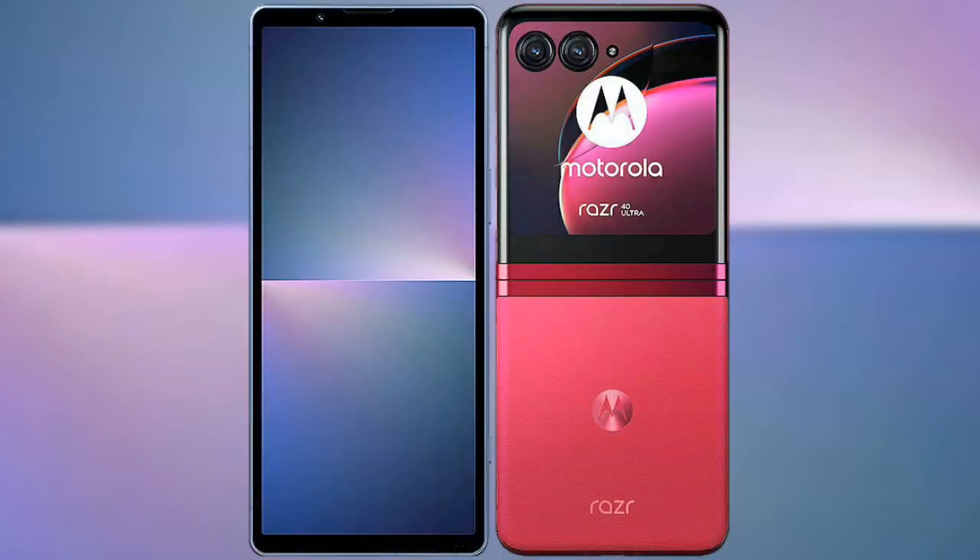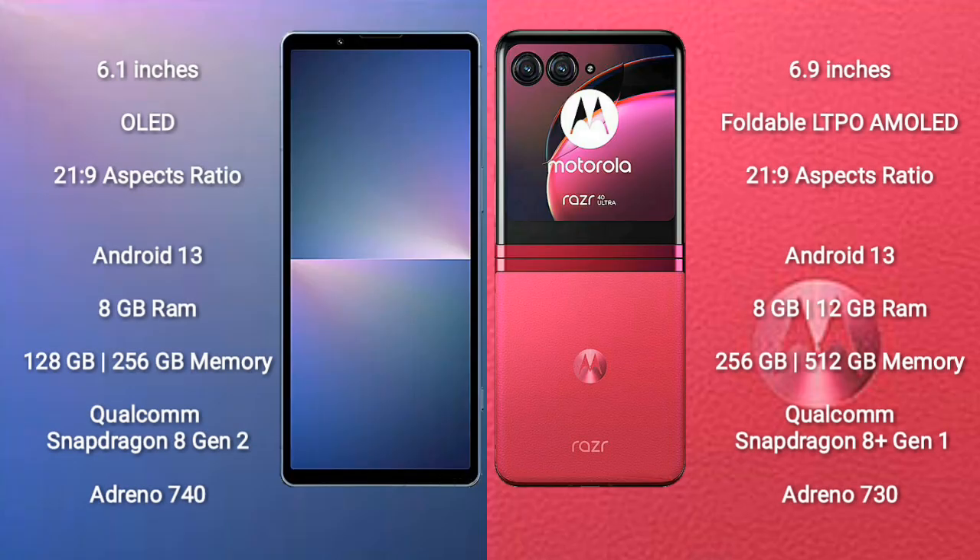I will compare the new Sony Xperia 5 Mark 5 with the Motorola RAZR 40 Ultra. The Sony Xperia 5 Mark 5 comes with a 6.1-inch OLED display and a 21:9 aspect ratio. The Motorola RAZR 40 Ultra features a 6.9-inch foldable LTPO AMOLED display, also with a 21:9 aspect ratio.